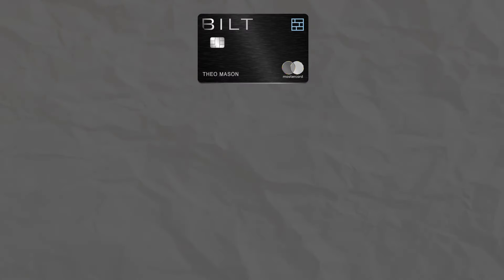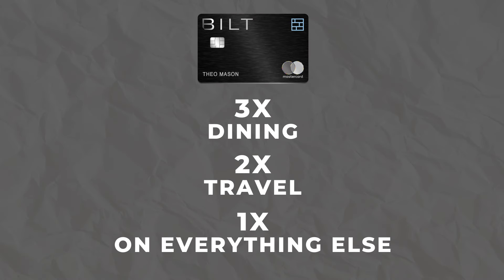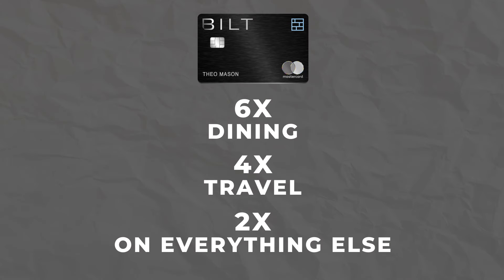With the Bilt Mastercard, you're going to earn 3x back on dining, 2x back on travel, and 1x back on everything else. On top of that, you're going to earn double points on rent day, which is the first day of each month. This means you'll earn 6x back on dining, 4x back on travel, and 2x back on everything. Unfortunately, you won't be earning double on rent — that will still be 1x back.